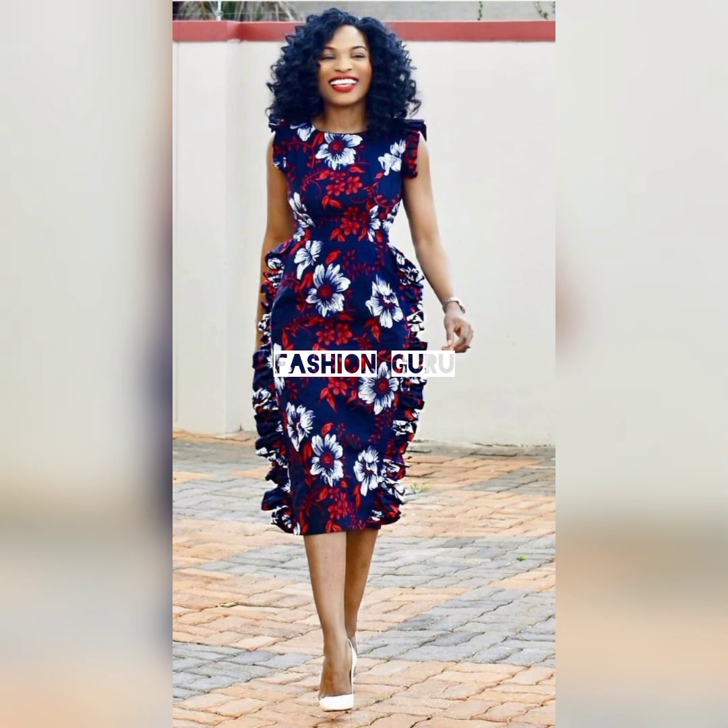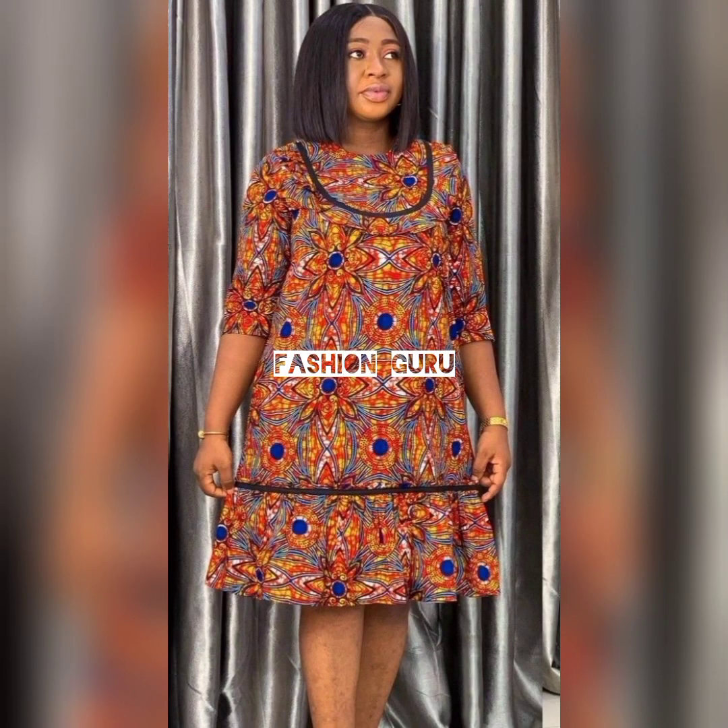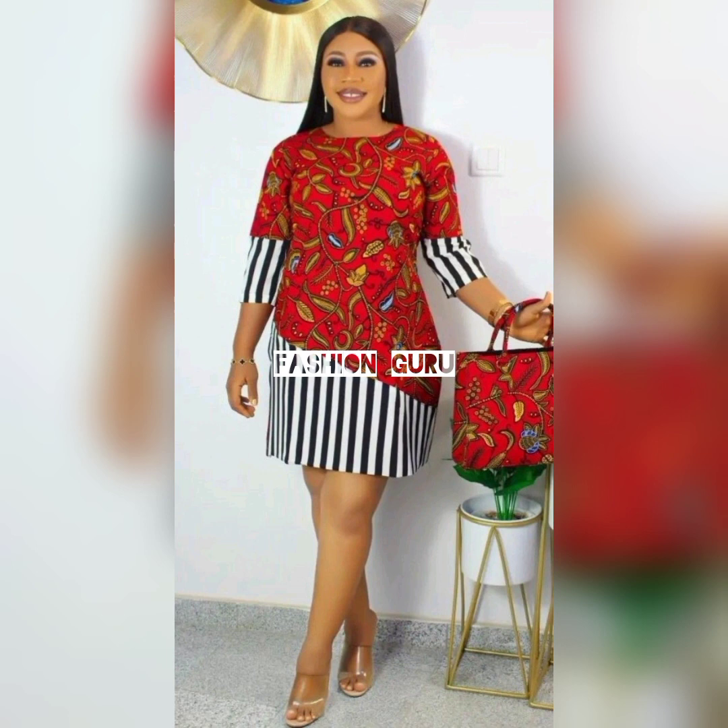Kindly hit that subscribe button to be part of this African fashion wear fashion guru family. It's a great family and we are always up to date. I'm here to always update you on what African designs and styles for ladies are trending.